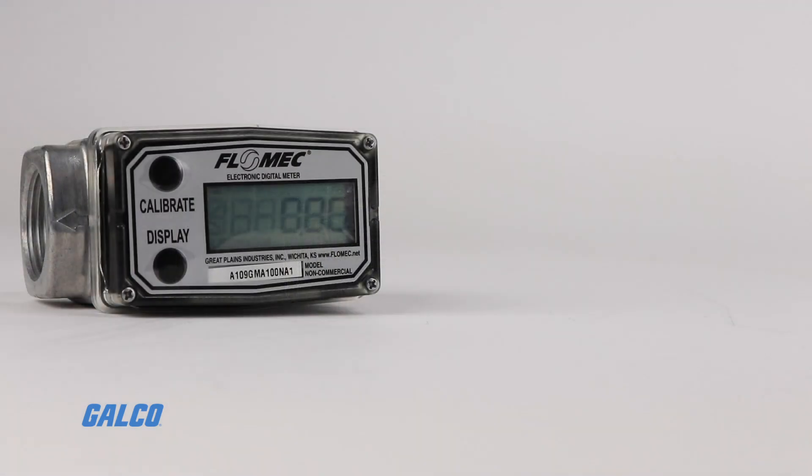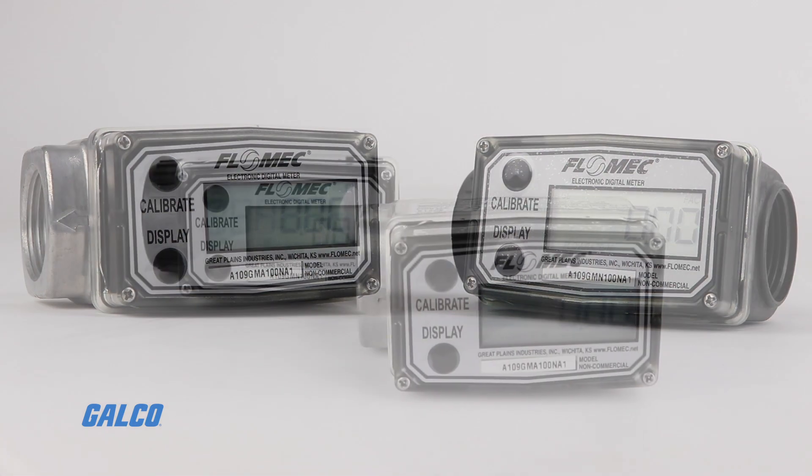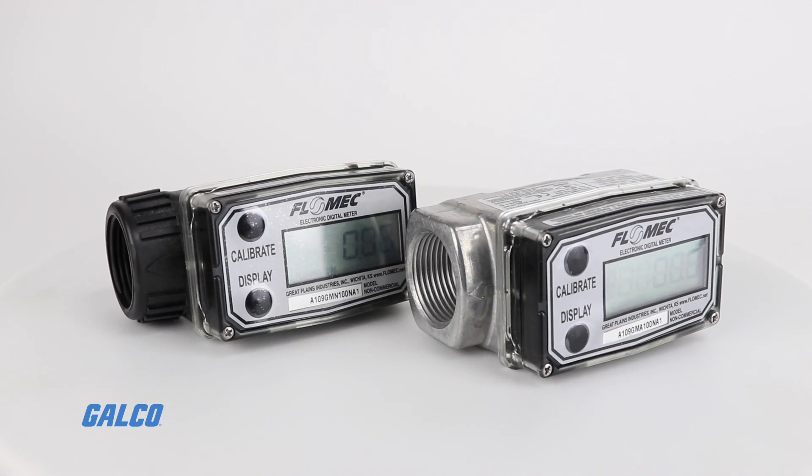The aluminum model is available in three sizes and designed for petroleum products. Nylon meters are made for water and non-aggressive chemicals, available in two sizes. Measure up to 300 gallons per minute with the largest meter, accurate within 1.5%.